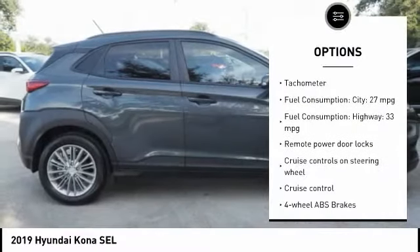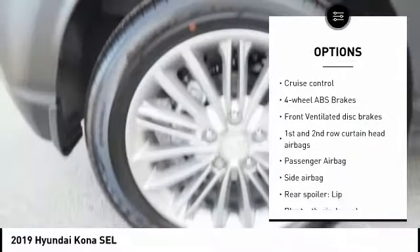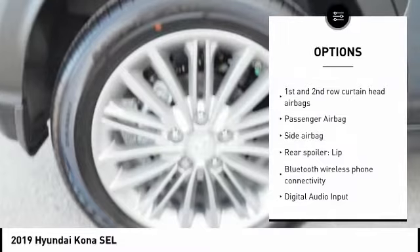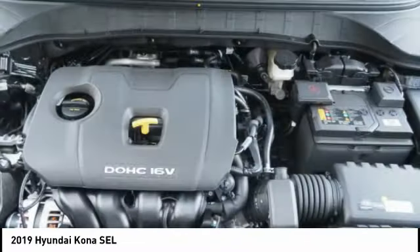Stability control. Passenger airbag. Bluetooth. Driver airbag. Cruise control. Tilt and telescopic steering wheel. Anti-theft security system. Remote power door locks. Trip computer. Power windows.